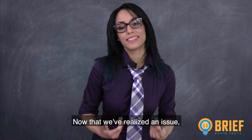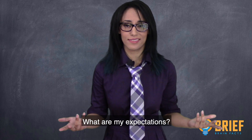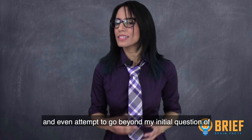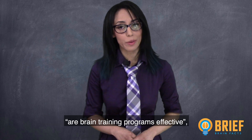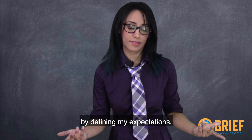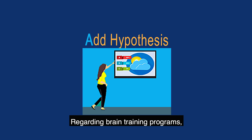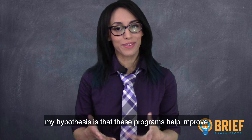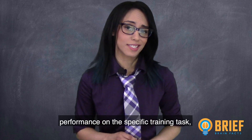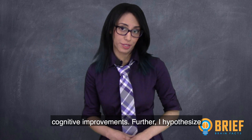Now that we've realized an issue, how do we go about finding answers? What are my expectations? As a scientist, I have to be as precise as possible and even attempt to go beyond my initial question by defining my expectations. Thus, we have arrived at the third stage, where we add a hypothesis. My hypothesis is that these programs help improve performance on the specific training task, but that there is less evidence to support general cognitive improvements.